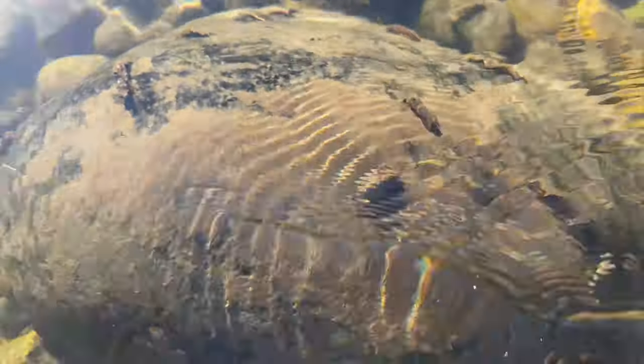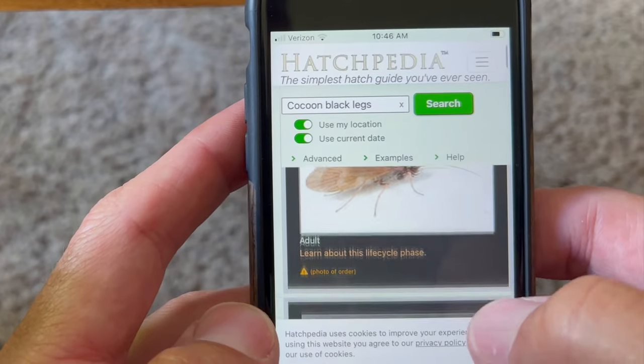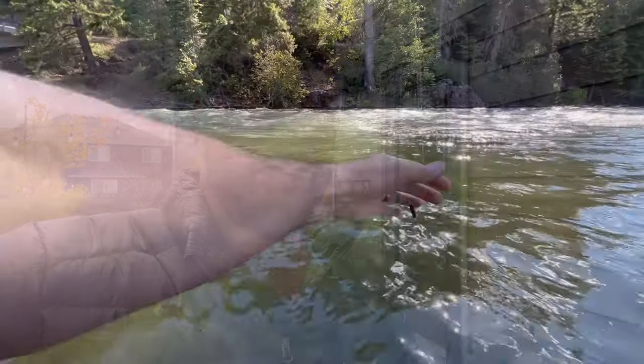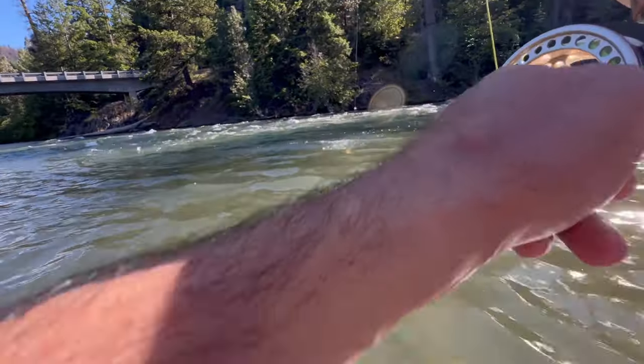I have a personal experience using this app. I was fishing one of my favorite streams in Washington and I saw these things crawling on a rock. I kind of had an idea — I thought it looked like a caddis pupa, but I wasn't quite sure. So I described it: rock cocoon, black legs. Sure enough, it popped up: caddis pupa. I thought, 'I might want to tie on a fly that looks similar,' and I did — and this is what happened next.